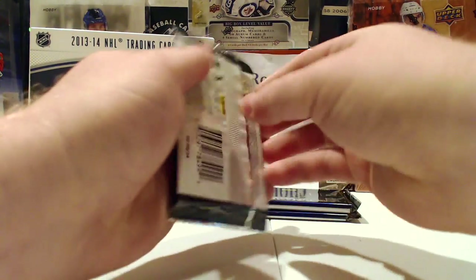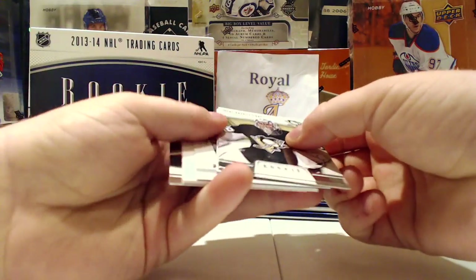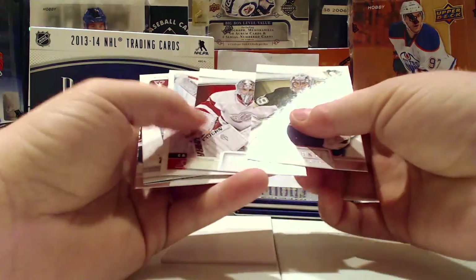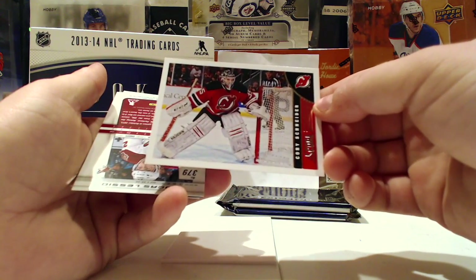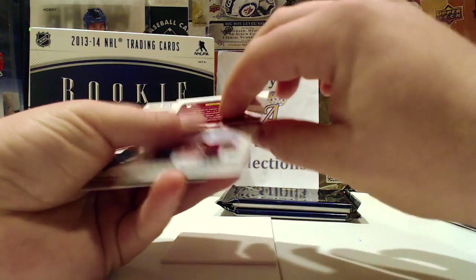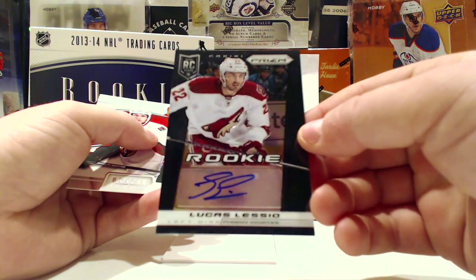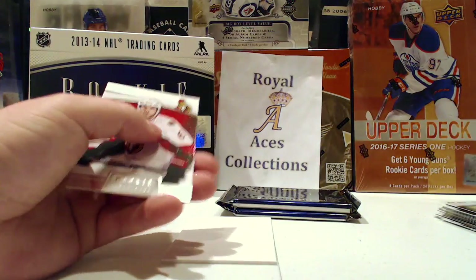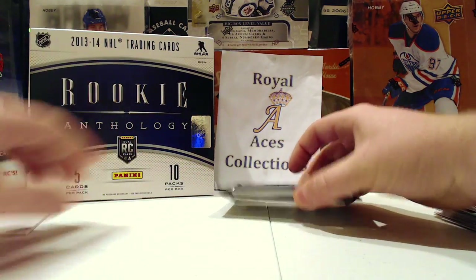These next packs should all have some sort of hits — hopefully something nice because the box hasn't been great so far. We get a decoy — dang. Also a Cory Schneider Score Update, and hey — a Lucas Alessio Prism Rookie Autograph. Not numbered, so it's just the base version; I could think of a better one to get, but at least it's still a hit.